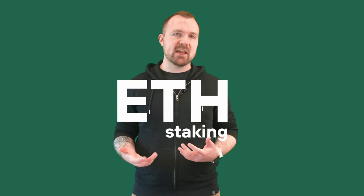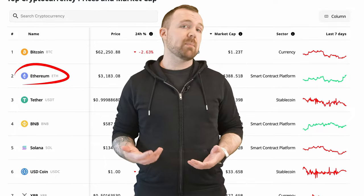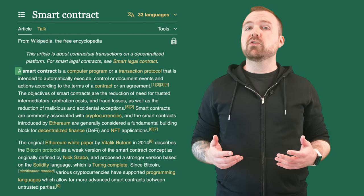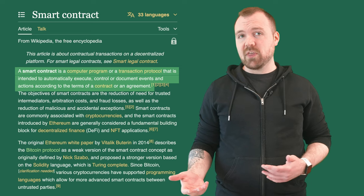What is ETH in ETH staking? ETH stands for Ethereum, one of the top cryptocurrencies in the market after Bitcoin. Since we're focused on staking, we're not going to get too deep into the technicals of how ETH works. But if you've ever heard the term smart contract, for example, that's a technology that gained traction with Ethereum.